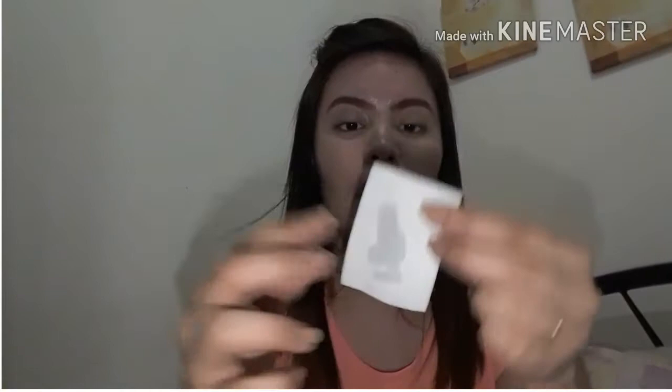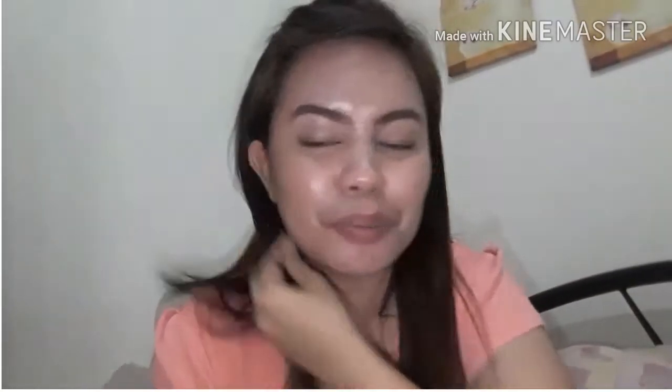I usually do this before I wash my face, para mas makita talaga yung mawawalang mga product on my face. I have an oily face — obviously, I have oily skin. Just like that — tinatagalan ko para mawala talaga yung product.